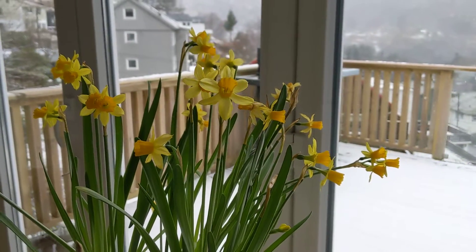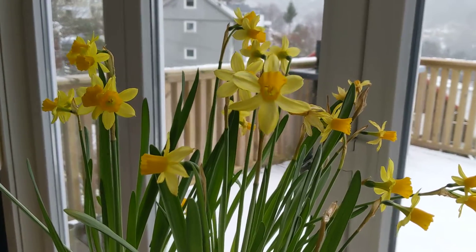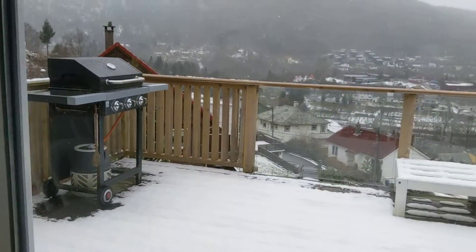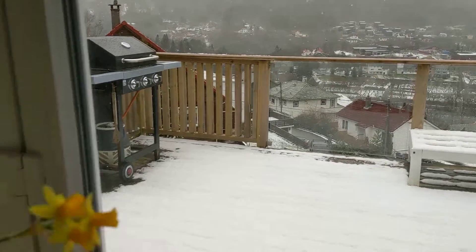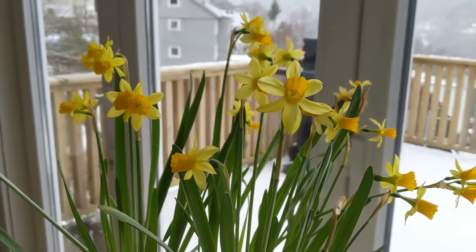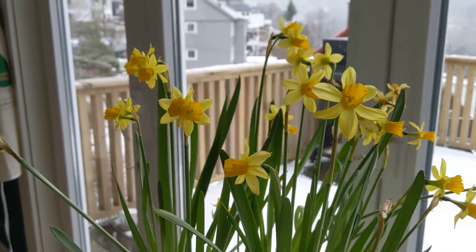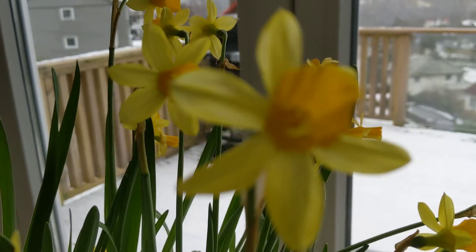Today as it snows outside here in Norway, I thought I might give an update on the things that are growing inside. It's been pretty warm and sunny this week, so waking up to snow is beautiful. I went for a nice run this morning — always fun. But anyway, here are these daffodils, narcissus as they call them here in Norway.